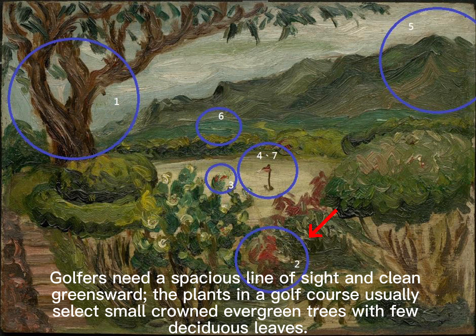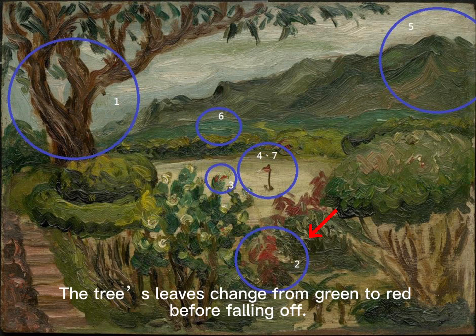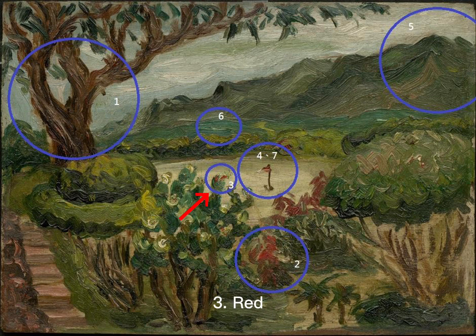Golfers need a spacious line of sight and clean greens. The plants in the golf course usually select small-crowned evergreen trees with few deciduous leaves. The plant with red-green leaves in the picture is likely Elaeocarpus sylvestris. This kind of tree is also seen in the natural vegetation surrounding the golf course.